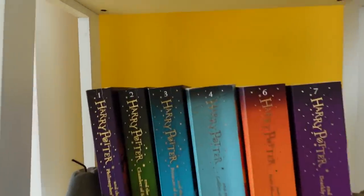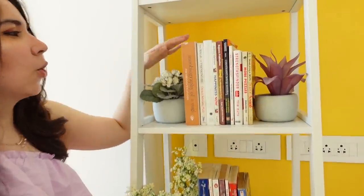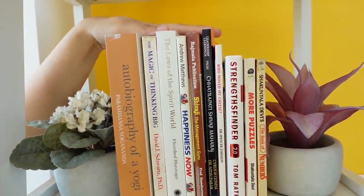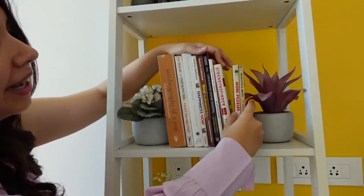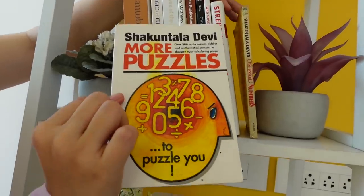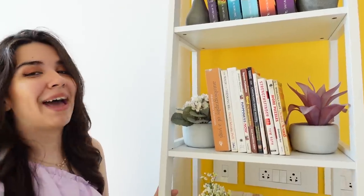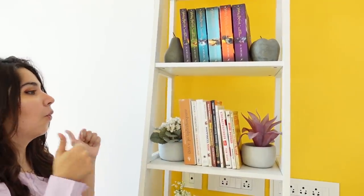On the next shelf are all my other favourite books that help strengthen my mental health and make me feel really good. We have Autobiography of a Yogi, The Magic of Thinking Big, The Laws of the Spirit World — so many good books. One of my favourites is Who Moved My Cheese by Dr. Spencer Johnson. And I also love Puzzles by Shakuntala Devi — I just sit and keep solving them, and it's actually therapy for me. A lot of people find it weird, but I love maths.